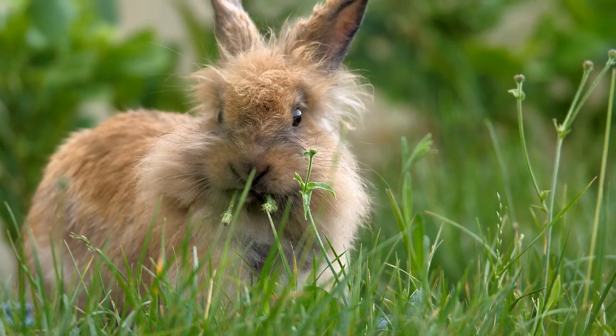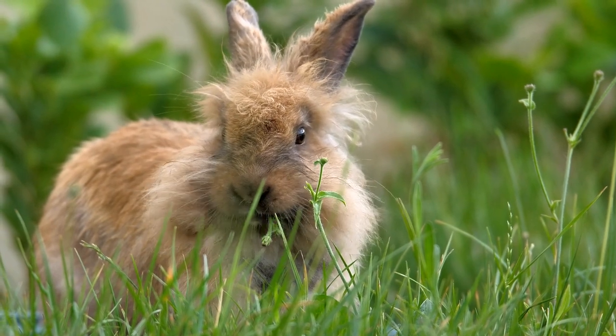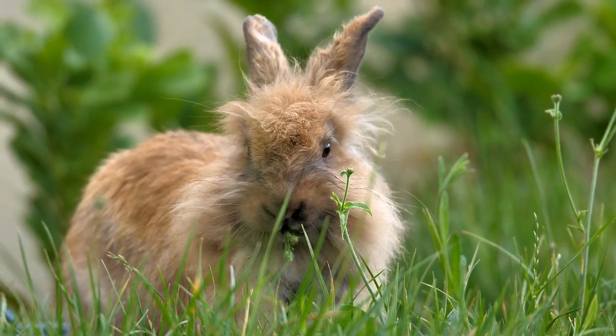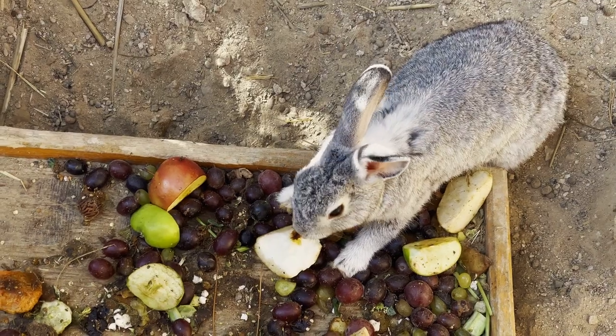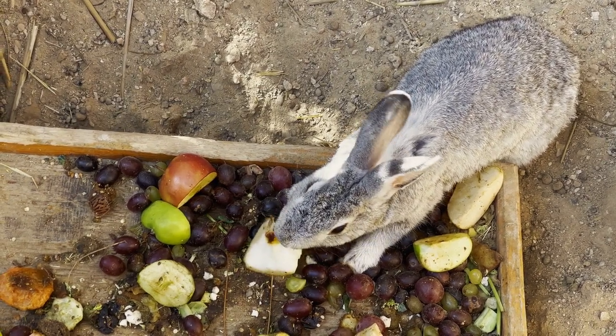Unbalanced Diet. Rabbits without enough fiber in their diets can pull out their hair and swallow it. Rabbits need fiber in their diets to move food through their digestive systems and maintain the correct balance of bacteria in the gut. If you notice your rabbit pulling hair, check that they are eating enough Timothy hay and not having any problems with their teeth.